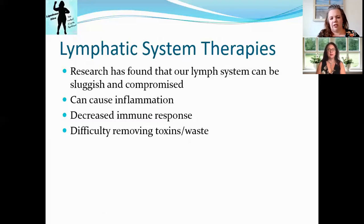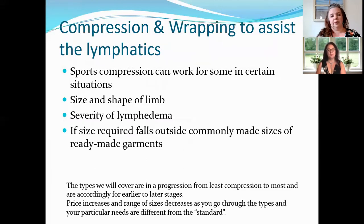We're just not getting all that waste and toxins out of our bodies the way we should be. It's not cleansing itself correctly if our lymph system is not working very well. So what are some of the things we can do?